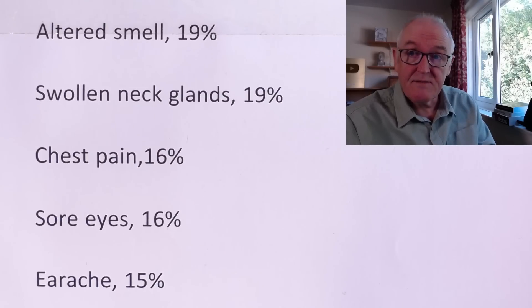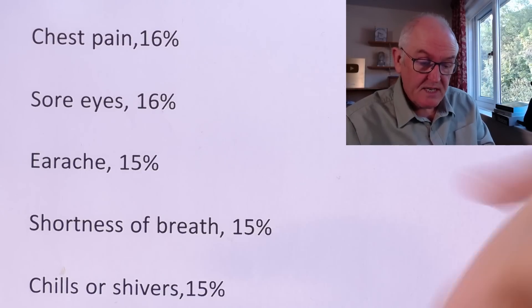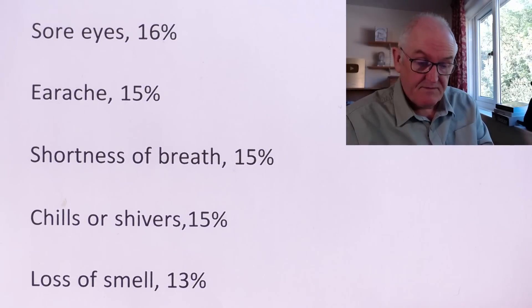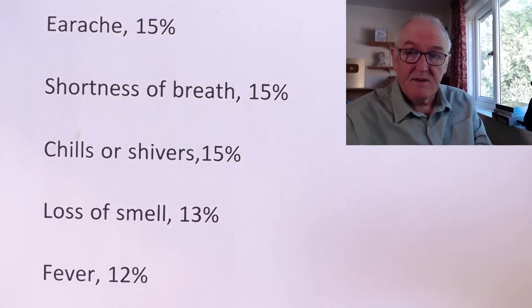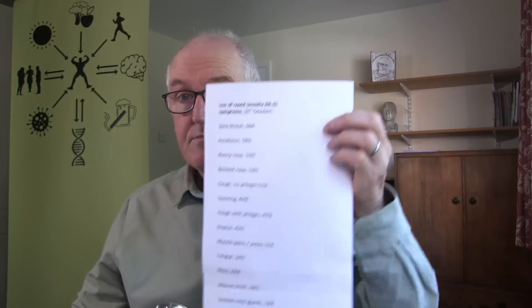Shortness of breath is down to 15%. Muscle pains and aches 31%, dizziness 22%, altered smell down to 19%, swollen neck glands 19% — the lymphadenopathy, the swollen lymph nodes in the neck. Chest pain, sore eyes, earache. Chills or shivers indicating a febrile response at 15%. Loss of smell altogether down to 13%, and fever down to 12%. That's the current list of symptoms — they'll be posted at the top of the description so you can get them if you want.